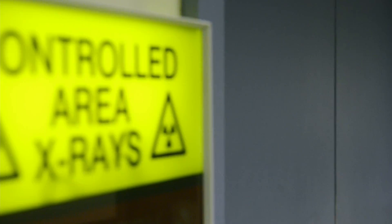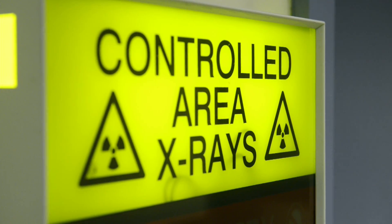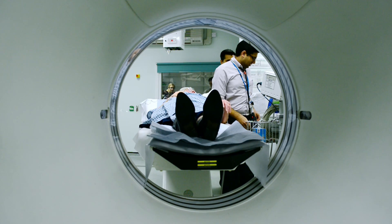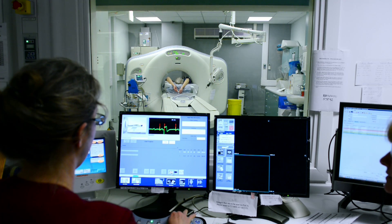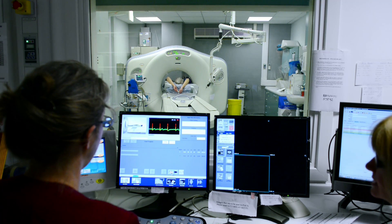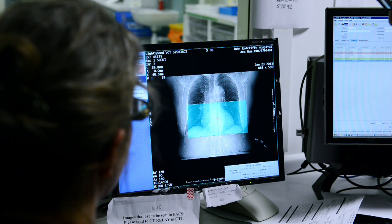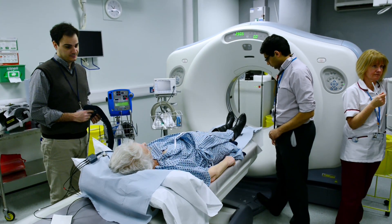A CT angiogram is a relatively new way and a new technique that allows us to look at the coronary arteries. The conventional way that we assess a patient for coronary heart disease is with a diagnostic angiogram that's more invasive for the patient. A CT scan is a special form of x-ray that involves radiation and it enables us to take pictures of the coronary arteries.